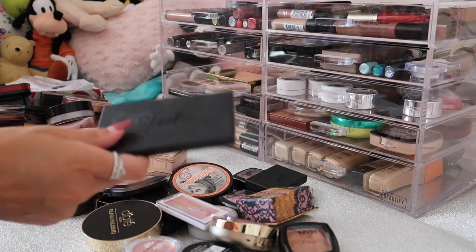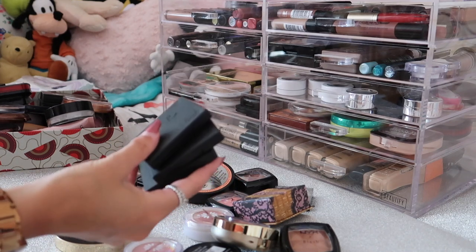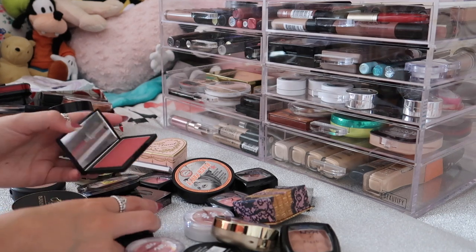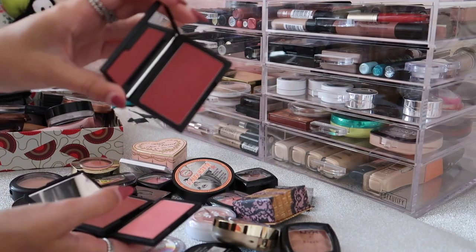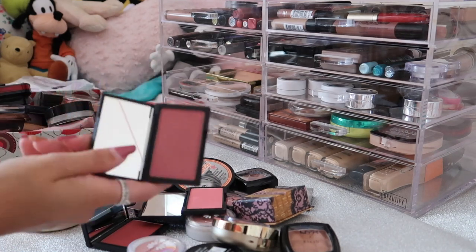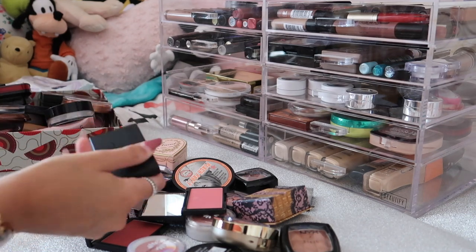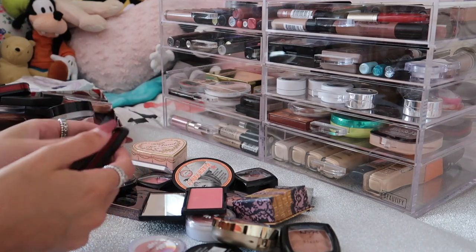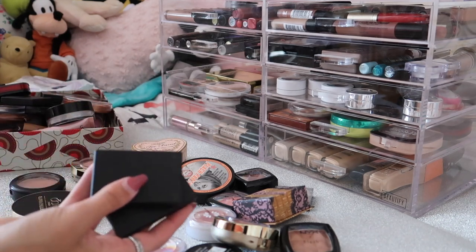Sleek blushes are one of my favourites. I have three others - in shades Flushed, Rose Gold and Pomegranate. I'm going to declutter the Pomegranate one because it is pretty dark with an iridescent undertone and just not really up my street. I think I'll keep the other two - Flushed is a really good one for wintertime and Rose Gold is a classic, plus it's a dupe for the NARS Orgasm blush. Then I also have three NYX blushes which I don't really wear that often. The first one called Rose Garden is practically the same as the Sleek Rose Gold one so I'm definitely decluttering that.